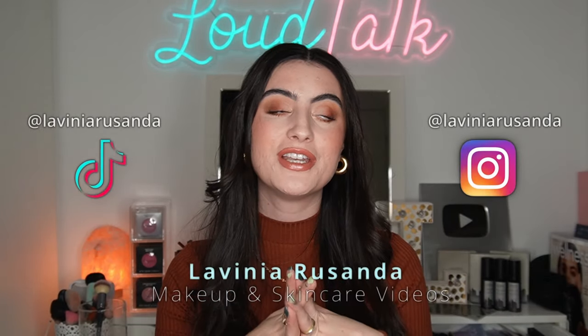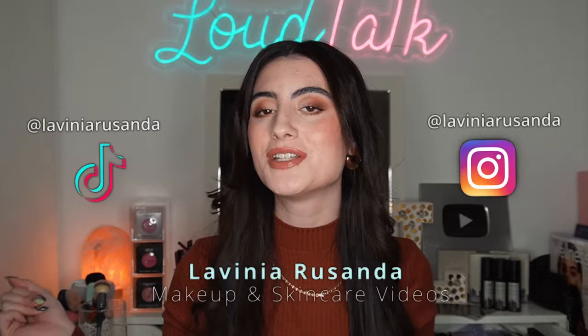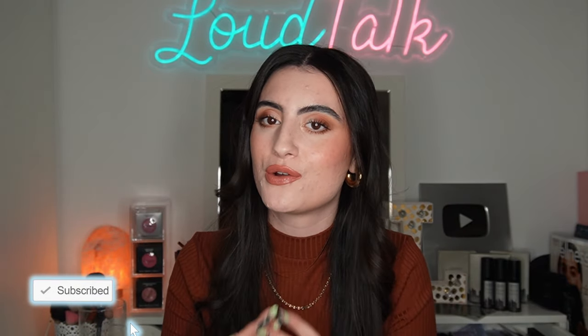Hey guys, welcome back to my channel. If you're new here, hi, my name is Lavinia and I post beauty videos regarding makeup, skincare, acne, acne positivity, and just making you feel good in your own skin. We post all unfiltered, really real raw makeup reviews on textured skin, because that's not really shown on social media.